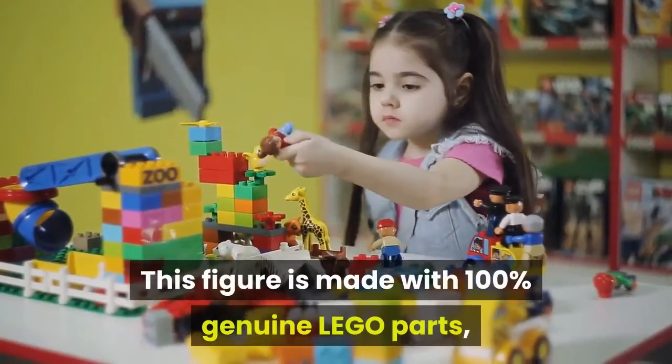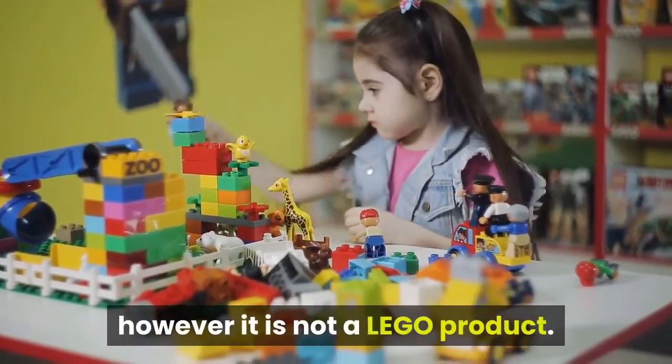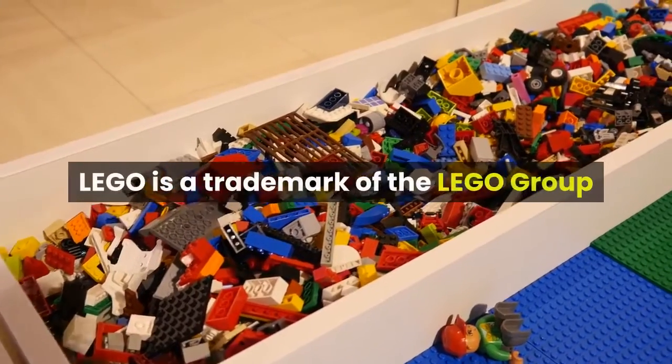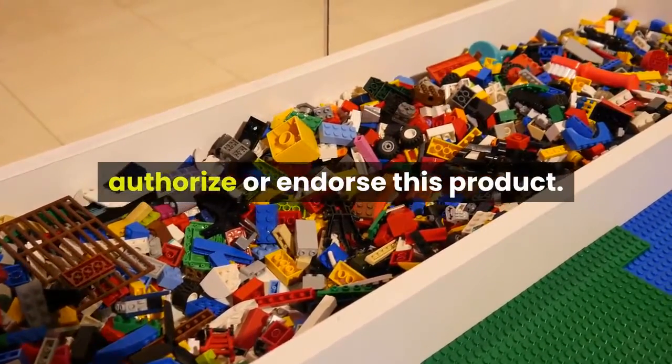This figure is made with 100% genuine LEGO parts, however it is not a LEGO product. LEGO is a trademark of the LEGO Group of companies which does not sponsor, authorize, or endorse this product.